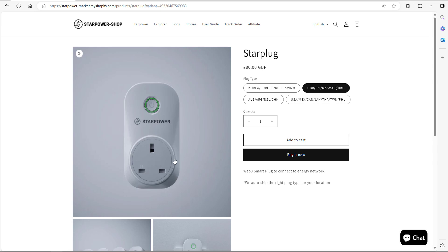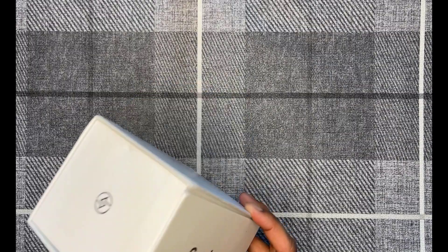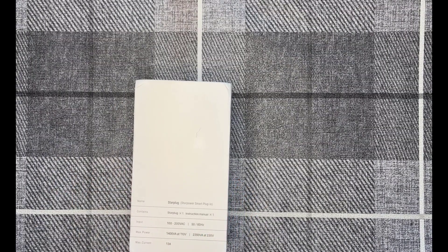I went ahead and ordered this version a couple of months ago and it just arrived recently. In this video we're going to do a full unboxing, setup, and then finish off by doing a power consumption test of the actual Star Power plug itself. The packaging is quite well built and protected, so it's held up well in transit. Looking at the stats on the back, the input is rated at between 100 and 200 volts, with some max power ratings listed, and the max current is 13 amps.